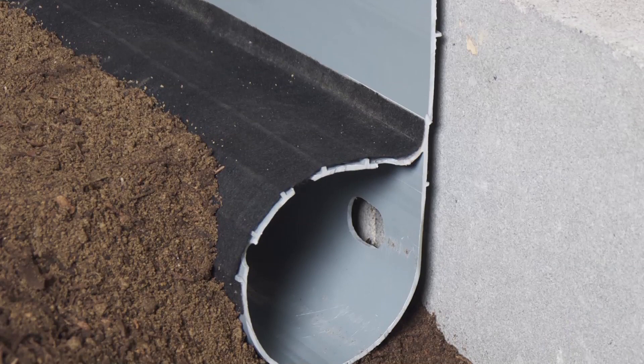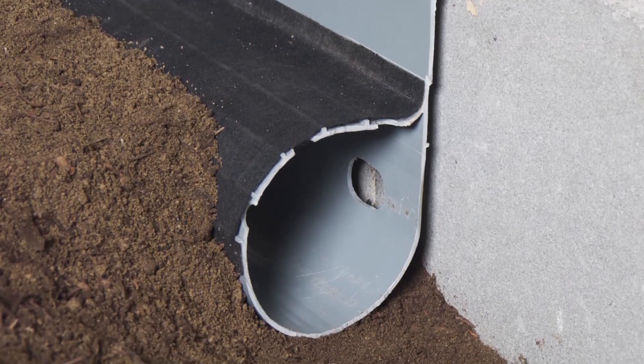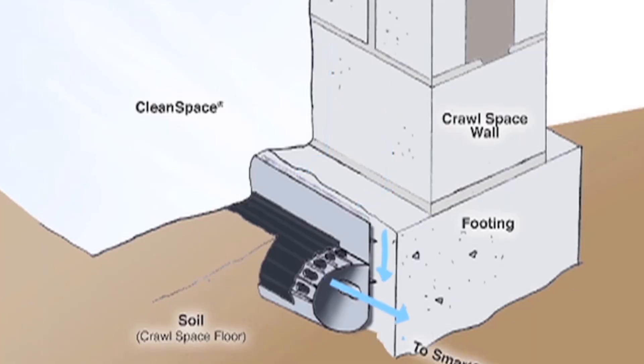We have what we call the four things you should do to a crawl space. One is to waterproof it — to make sure that it doesn't have any standing water in it.